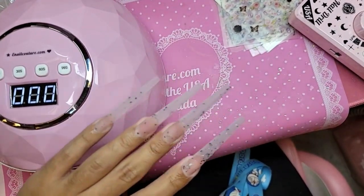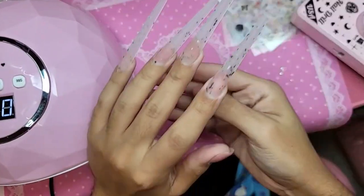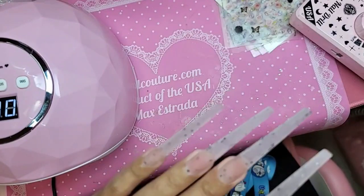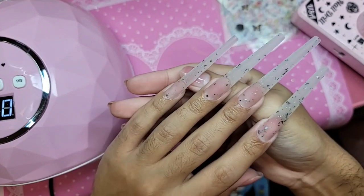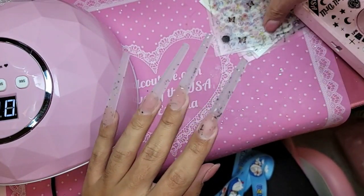These nails are super discreet and very 'church lady,' you know? For those clients that come in and say 'I want it to look like my real nails, just a little bit longer.' I feel like this is the length — the 5XL coffin — that I shoot with love because it's so simple and discreet.